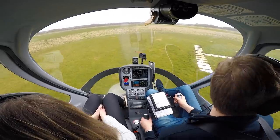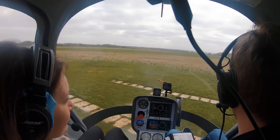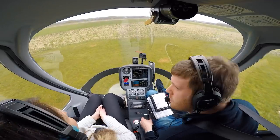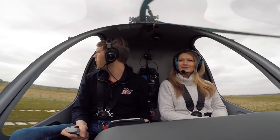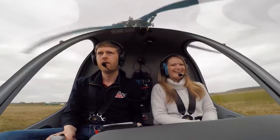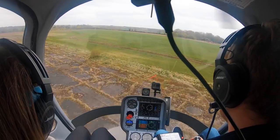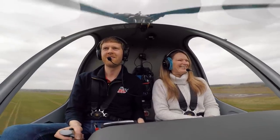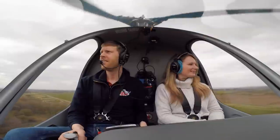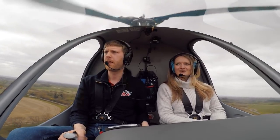Okay, tail clear your side, we'll just check to see what's happening. Leicester traffic, Heli Centre 45, taken off runway 10, departing the zone to the east. So we accelerate forward — there's 45 knots.